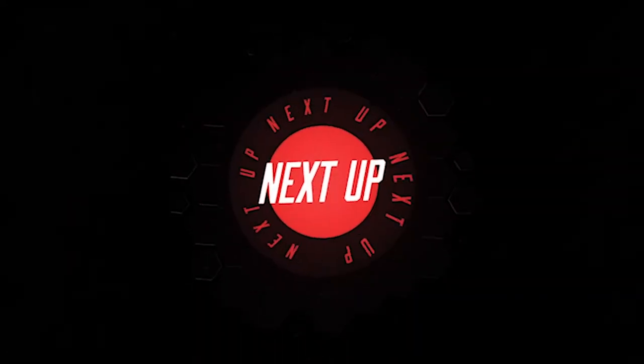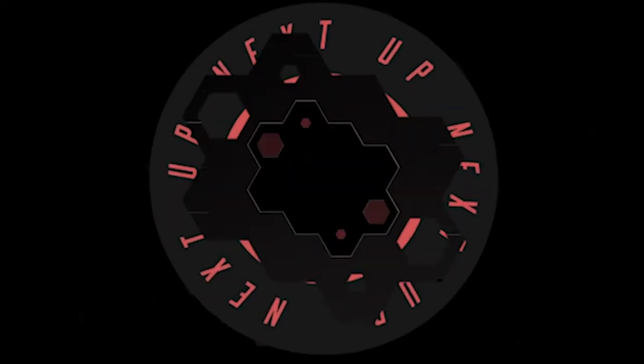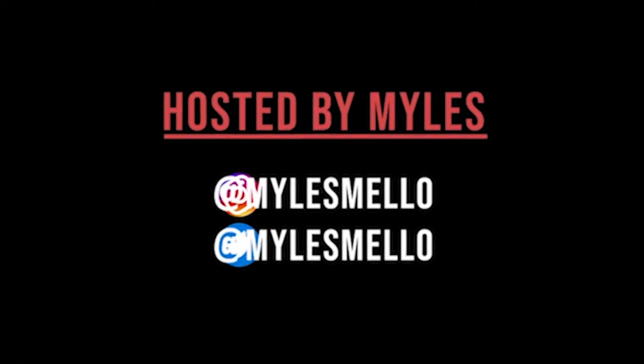Yo, it's your boy Myles and welcome to NextUp. The Academy Football Network in association with Buller — NextUp brings you the best reviews on the latest up-and-coming talent from the English Academy system.